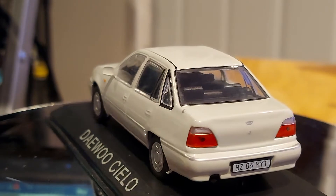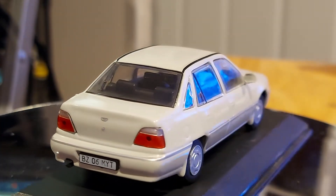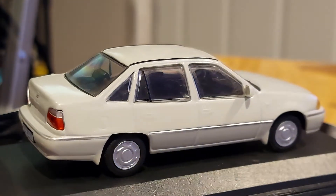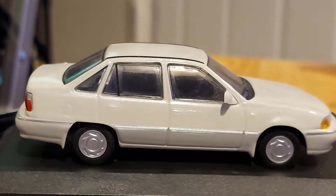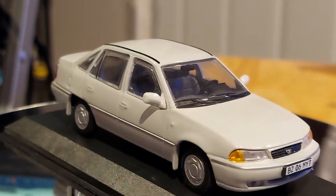I see the Daewoo insignia and the grille. Now that license plate — I have no idea where it's from, I'm not going to lie. If anyone recognizes it, let me know; I'm interested to know. I don't think it's a South Korean plate.